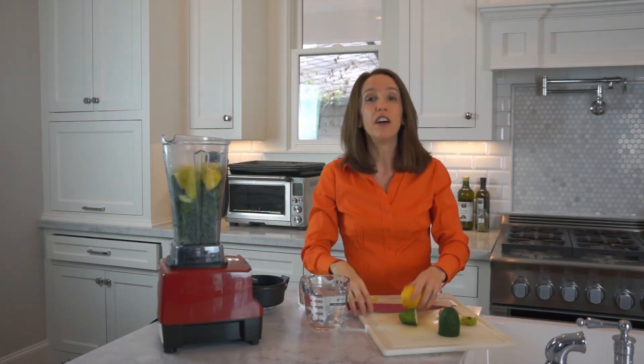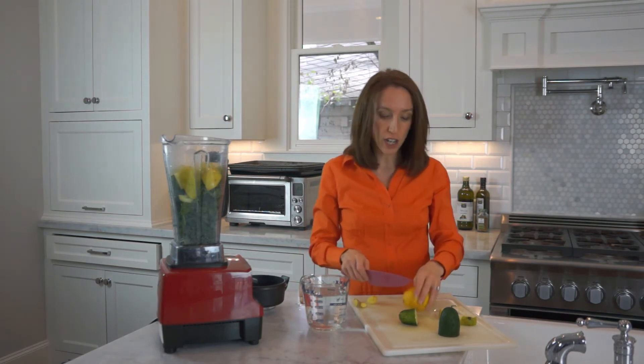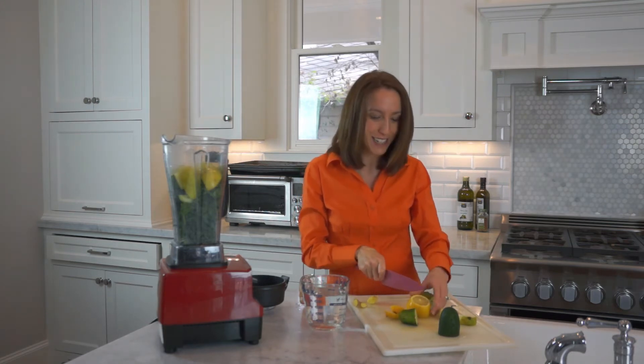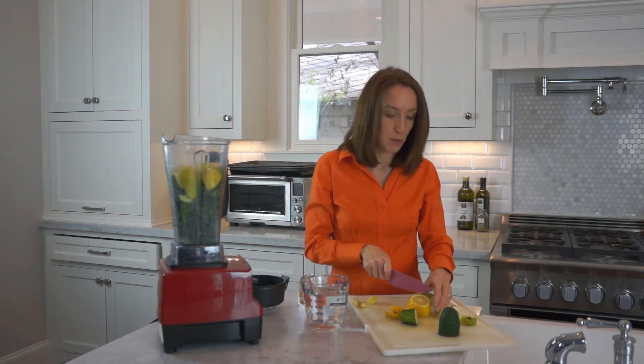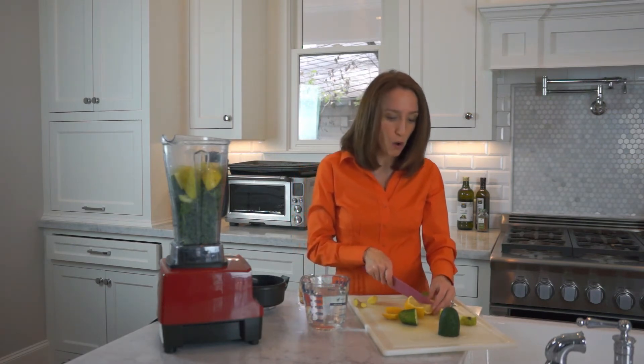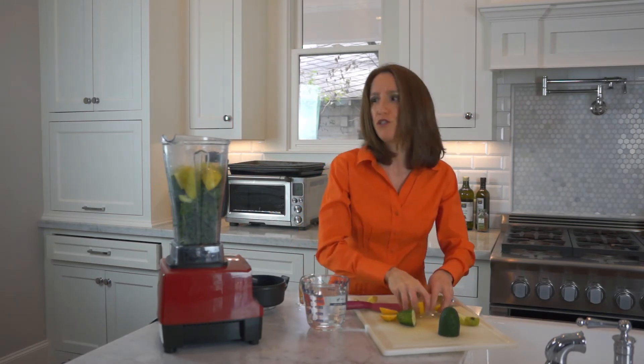Lemon is very alkalizing. Interesting, because it's an acid, but when you digest it, it actually helps your intracellular environment be more alkaline, which is very cleansing. And in these high-speed blenders, you can throw the whole lemon in — the rind, the seeds — it makes it super easy.